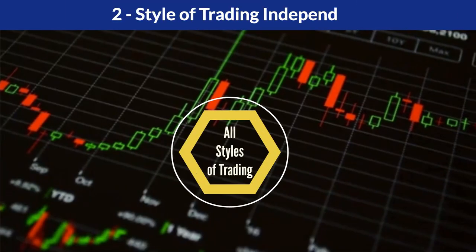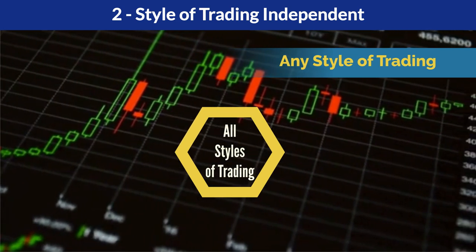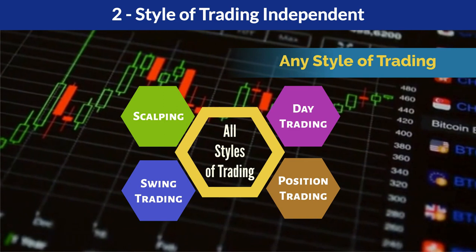Style of trading independent: it can be used by traders with different styles of trading, such as scalping, day trading, swing trading, and position trading.